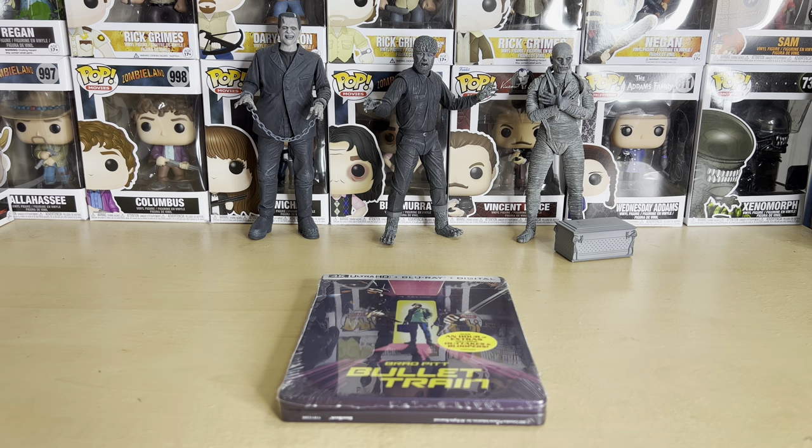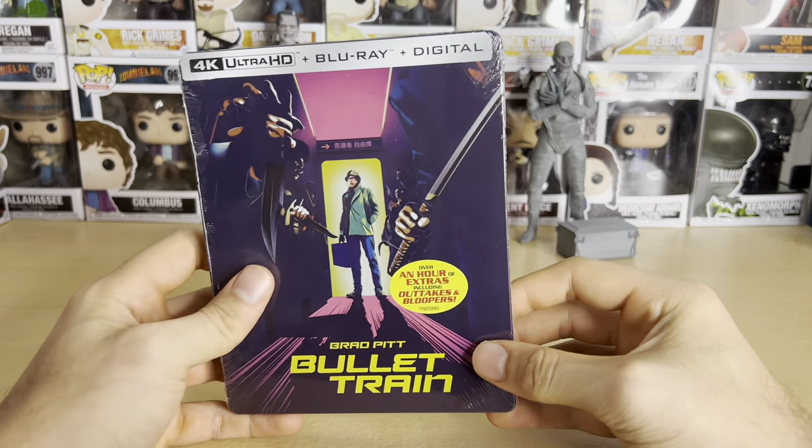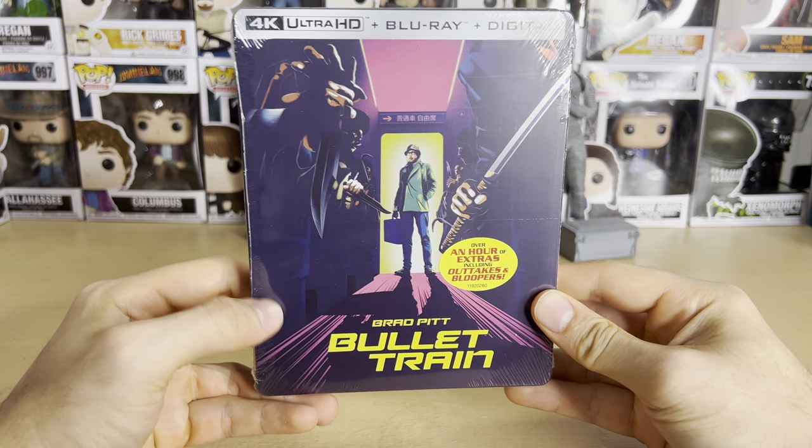Hello everyone, welcome to another Blu-ray unboxing video. Today we have the 4K steelbook for Bullet Train. I will be giving away the digital copy — if you'd like to win it, just follow the instructions on the screen.